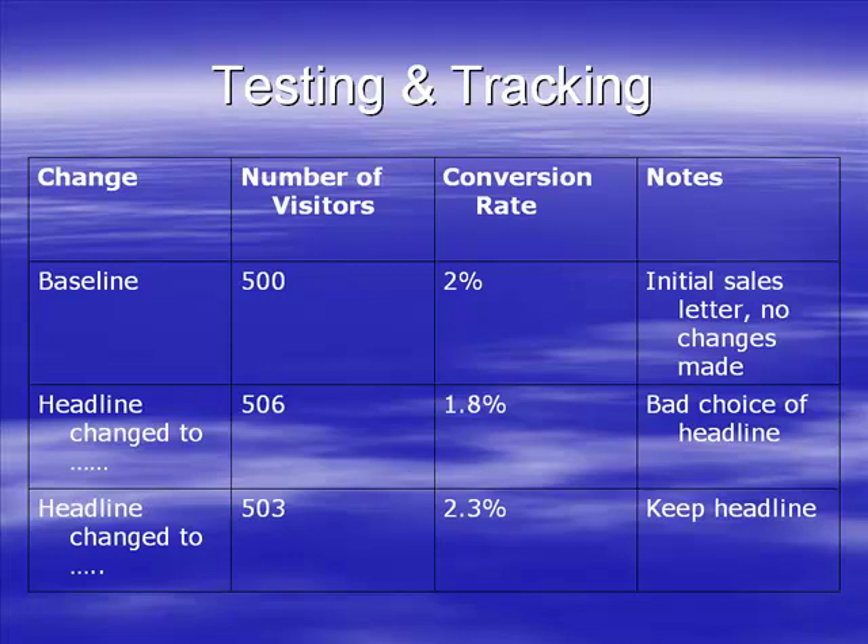It's around 500 - doesn't have to be exact, doesn't matter if it's a little above or below, though slightly above is better. You want roughly the same number of visitors every time, and just by doing this you're going to track your conversion rate.